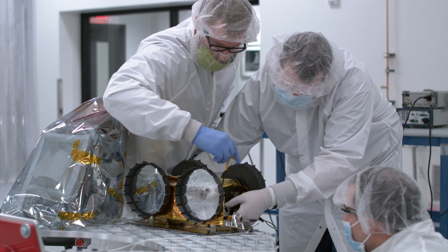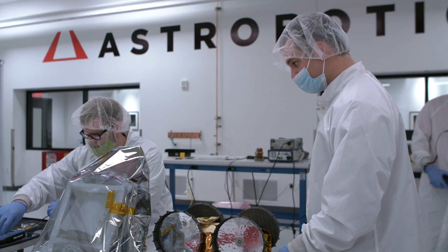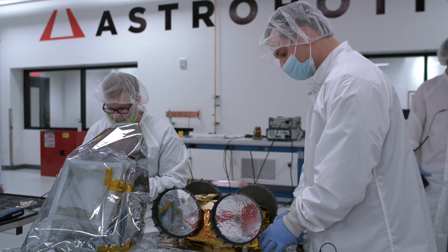It is equipped with cameras to facilitate both its guidance and scientific observations of the Moon's terrain and rock formations.